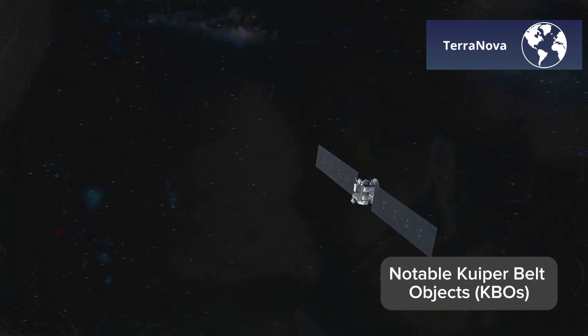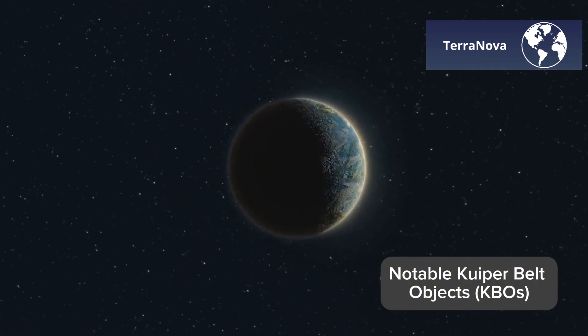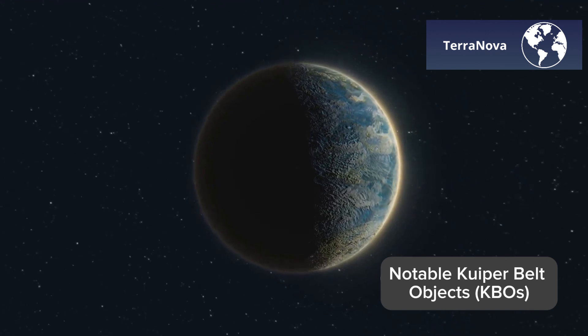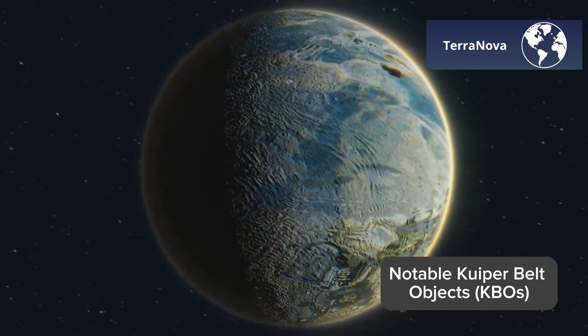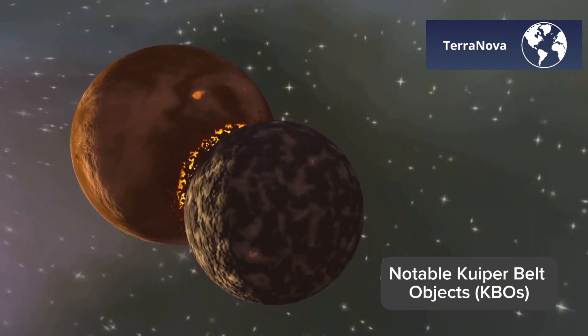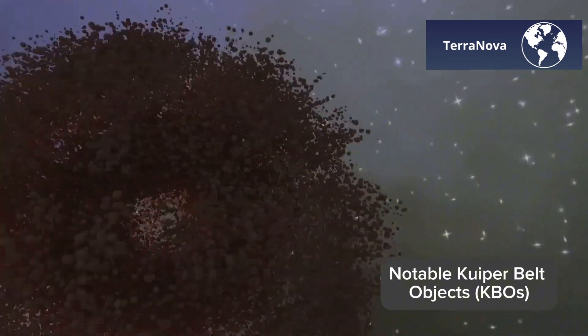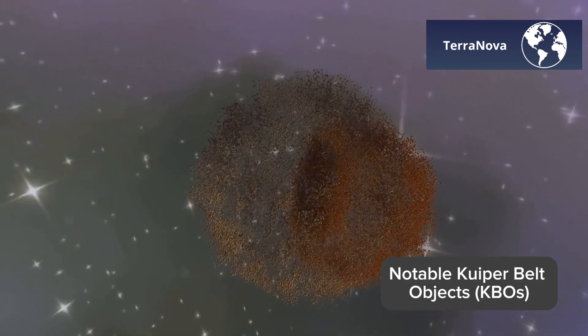Now let's spin to Haumea — literally. This dwarf planet rotates so quickly, once every four hours, that it has been stretched into an elongated shape resembling a rugby ball. Scientists believe a collision in the distant past might have set Haumea spinning, scattering pieces of its icy crust into what is now a small family of icy moons and fragments orbiting nearby.